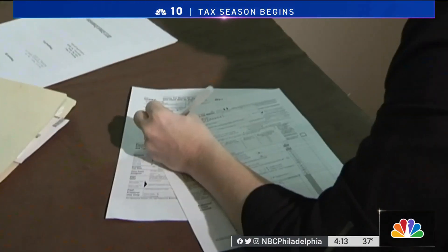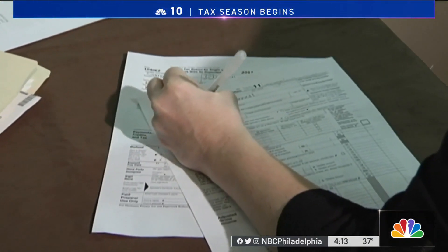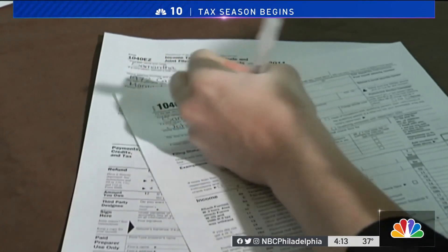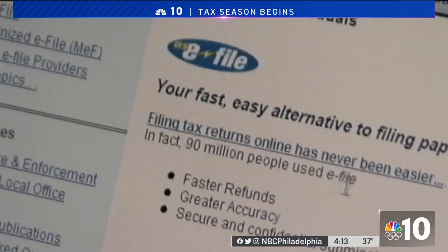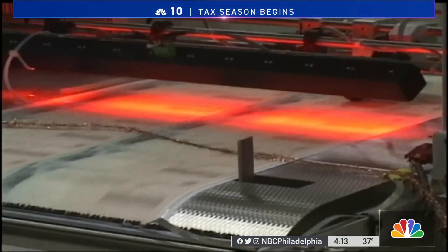For the child tax credit, Jamie Hopkins from Carson Group says the IRS needs to be able to match up what it sent you with what you have on your tax form. That doesn't mean you're getting taxed on this — you're just reporting it so they can match it up. You'll also need to file a tax return to get the rest of the child tax credit money you're owed. Only half should have been sent out. If you got payments in error, there is a possibility you could have to pay it back, reducing your refund.